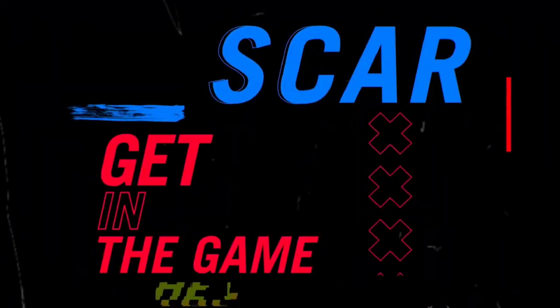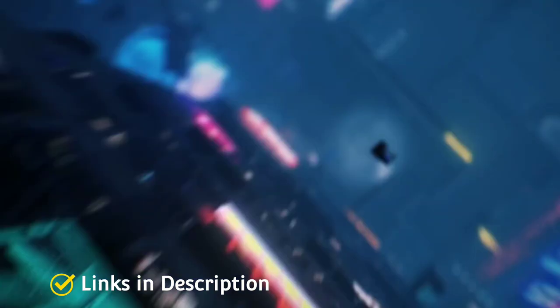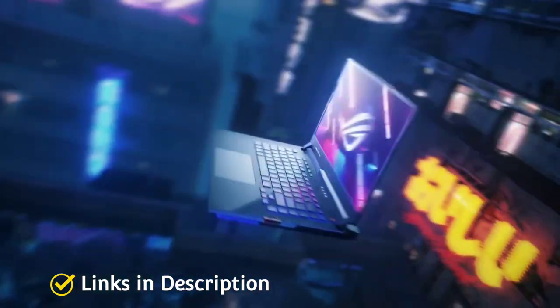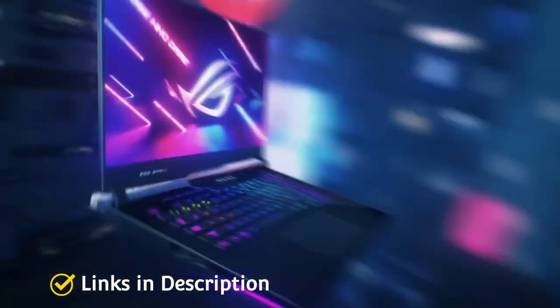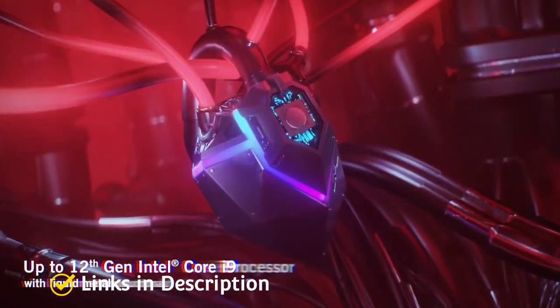If there is something a passionate gamer cannot stand, it is a loss of fluidity, a loss of speed, detail and sustenance. This is why it is sensible to invest in a laptop that understands gaming just like you do.